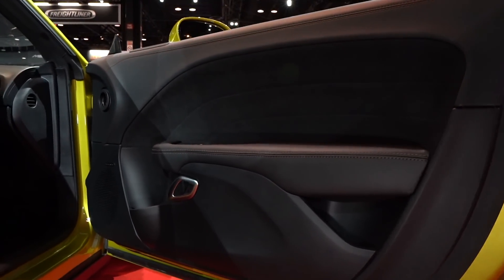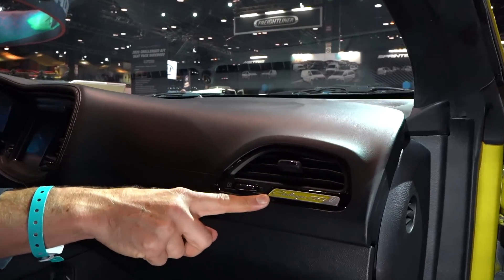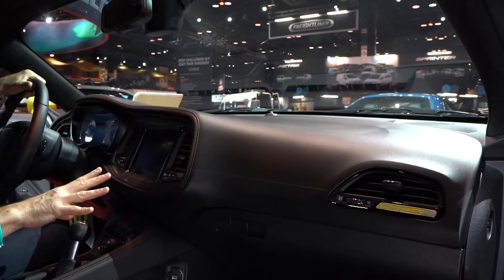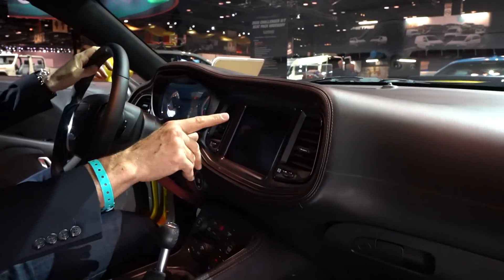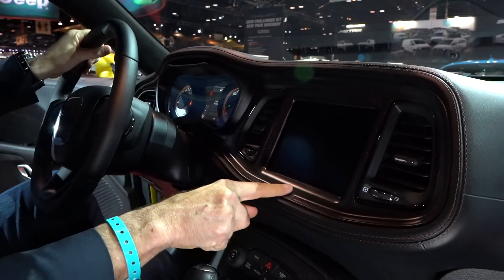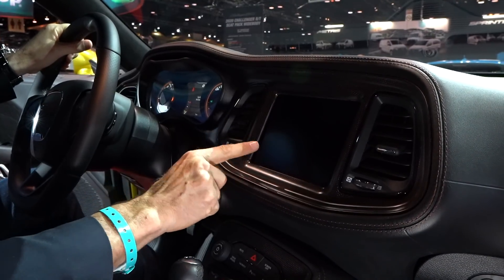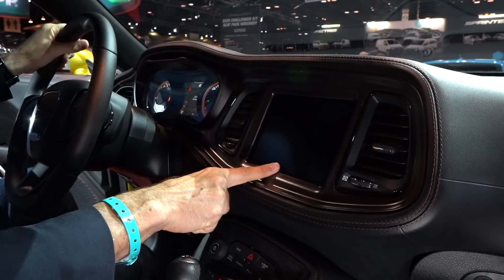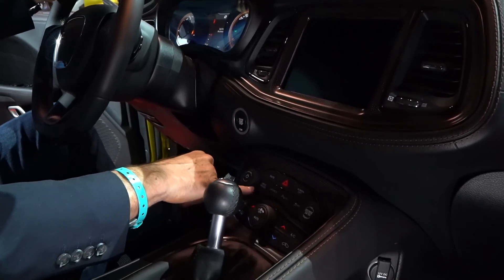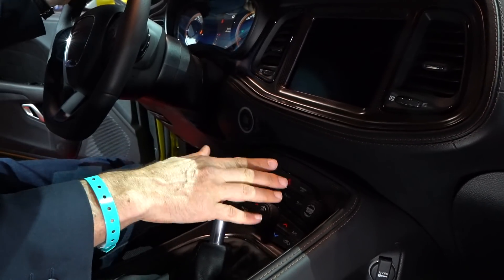Nice touches to the door panel. Moving from the door panel to the dash, you have your Challenger 50th anniversary badge — just to remind you this is something special. You get to the infotainment: everything else is pretty much the same, with nice contrast stitching and trim with a nice orange tinge to it. That's the 8.4-inch Uconnect infotainment system. You've got your start-stop button, launch control button, drive modes, radio controls, and NAC.